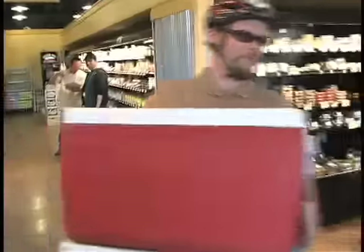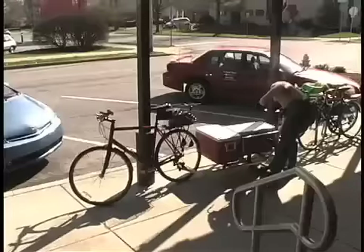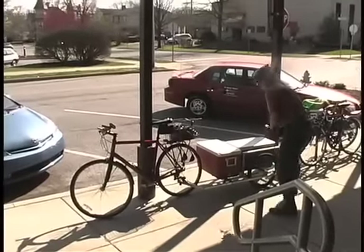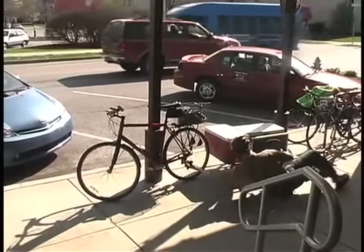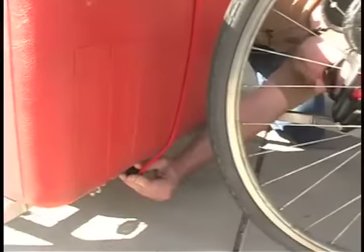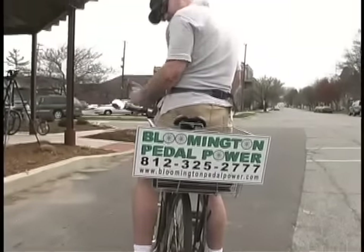But unlike most delivery drivers, Roeder doesn't use a car, or a van, or even a large truck. He uses his bike. That's because he's the owner of Bloomington Pedal Power, a new bicycle-based delivery service. He started the company in November out of a desire to help both the community and the environment, and already the business is gaining in popularity.